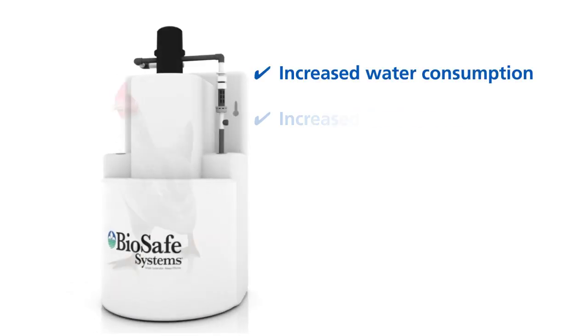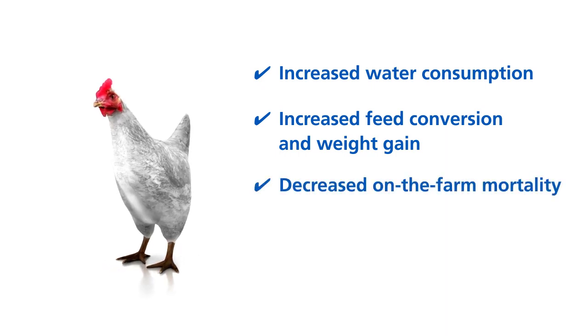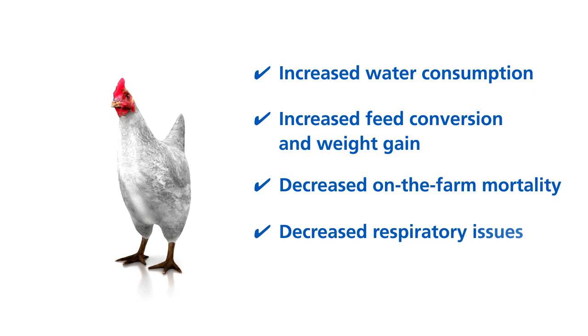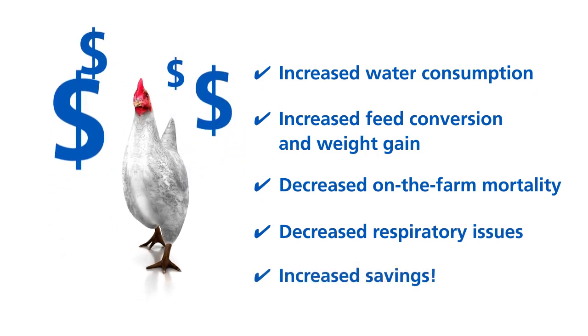Increased water consumption, increased feed conversion resulting in weight gain, decreased on-the-farm mortality, decreased respiratory issues. The Sanitate water treatment program more than pays for itself.